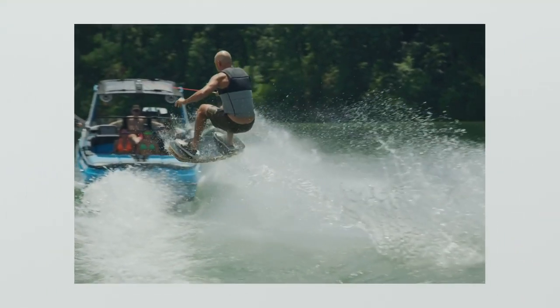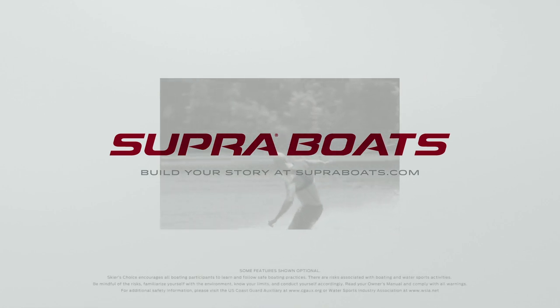Supra's new dual stern thrusters provide more power and more control than ever before. To learn more, visit superboats.com.